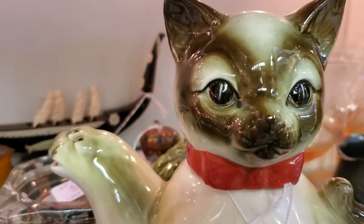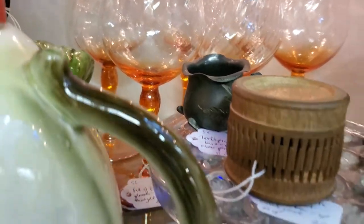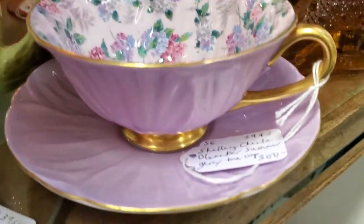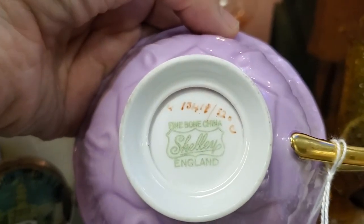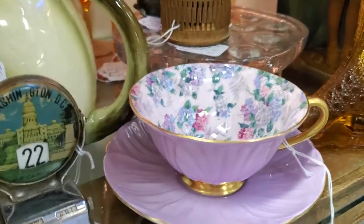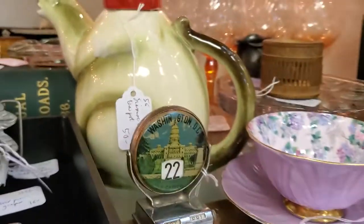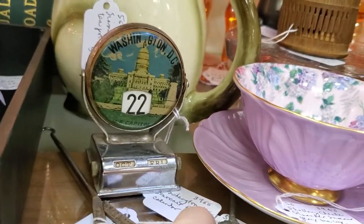Cute cat — you have to really look into these shelves. Peggy is very good at marking things down, so when you see that lower price, the 30% off comes off of that. This is Shelley China — $300 so that would be $210. Check these things out on eBay and you'll see where she's coming up with these prices. We always tell our vendors to price a little bit lower than what you saw it sold for on eBay, so you can hopefully get a sale. That's a neat little flip calendar — $25 so that would be $17.50 — Washington DC souvenir.